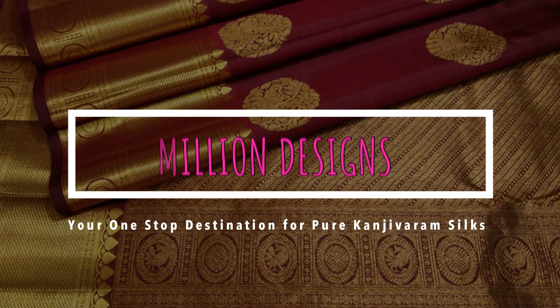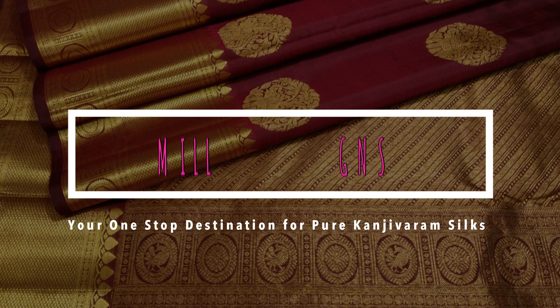Hello all viewers, welcome to Million Designs, your one stop destination for pure Kanjivaram silks.